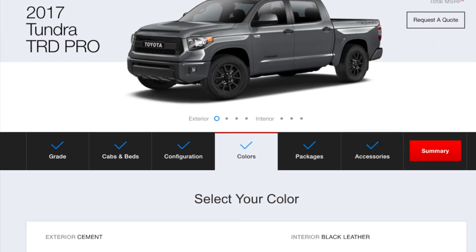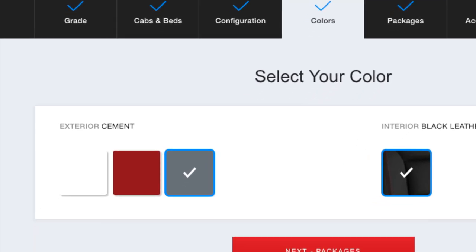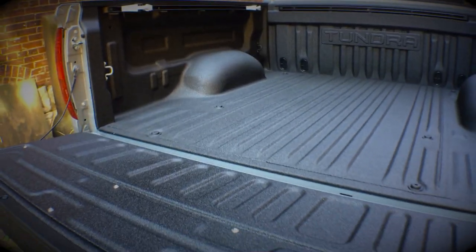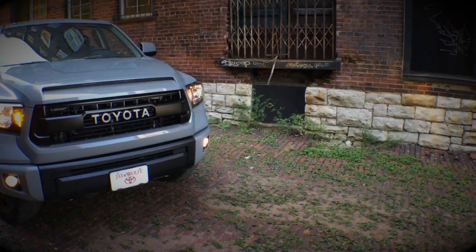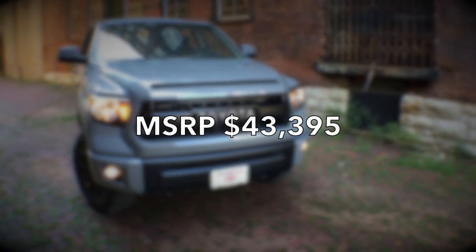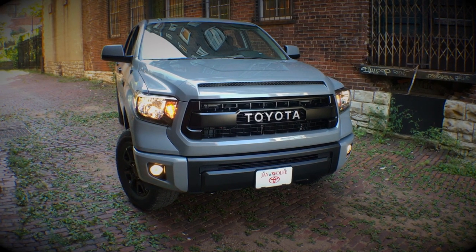The 2017 TRD Pro colors are Super White, Barcelona Red Metallic, and Cement. This Tundra TRD Pro has the factory option bed spray, which I really like and totally recommend. Finally, MSRP on a Tundra TRD Pro CrewMax starts at $43,395, and these trucks are now available nationwide.